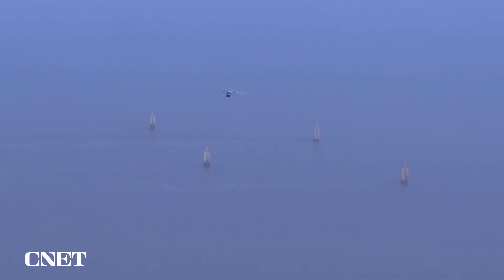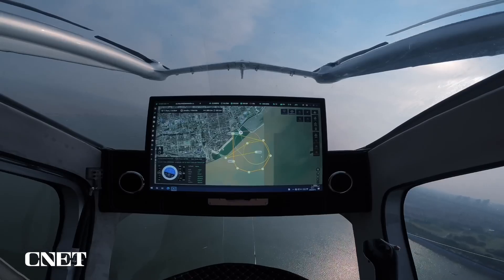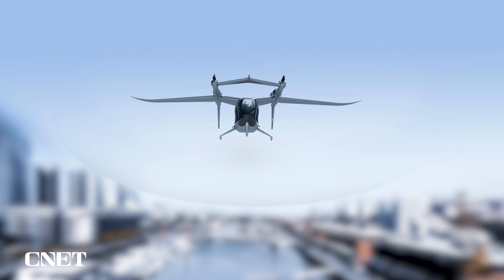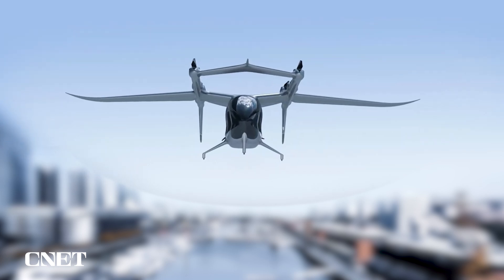Autoflight says it expects the final proof-of-concept design later this year. To find out more about where the vehicle stands and its future, I talked with Autoflight's managing director, Mark Henning. He said: "We are currently finalizing the concept phase to understand how big the aircraft is, what is the exact configuration — the size of the wing, the placing of the lifting rotors, the dimensioning of the lifting rotors, and the dimensioning of the motors."